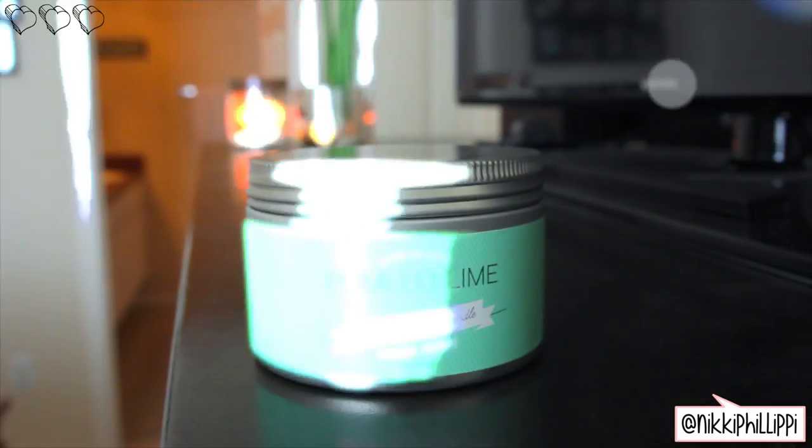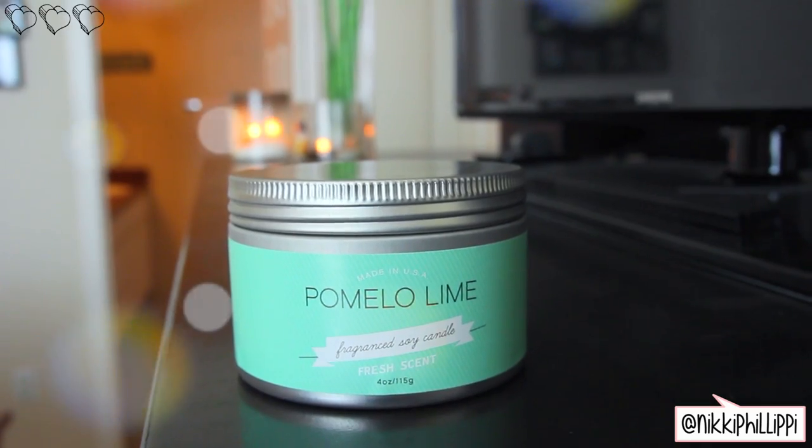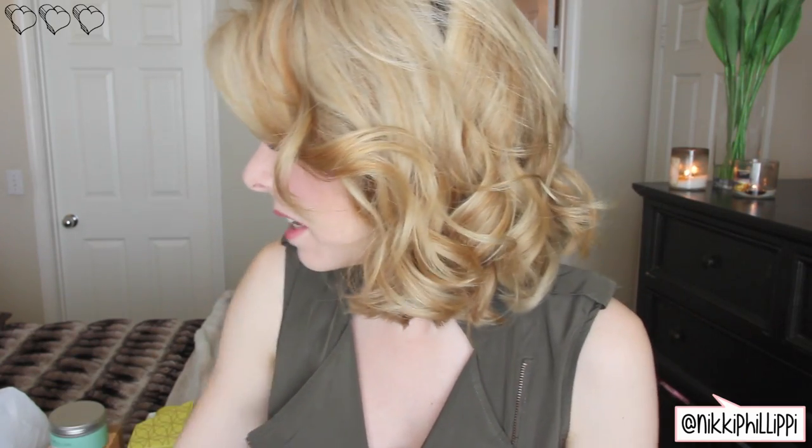I have one more candle — the scent is called Pomelo Lime fragrance soy candle. It's limey — I don't really know how to explain it. All of these are fruity, kind of citrusy, very fresh scents. I used to be really into warm scents until I had dogs, and now I notice the dog smell and warm candles don't smell great together, so I like fresh, citrusy, airy kind of scents now.